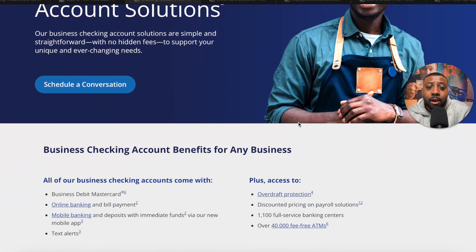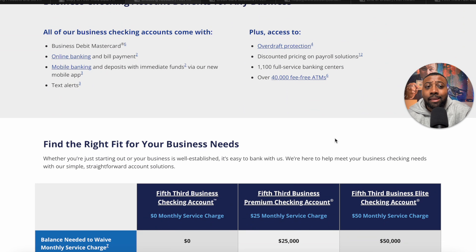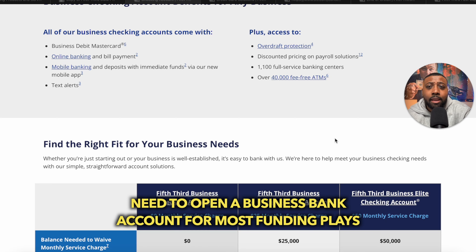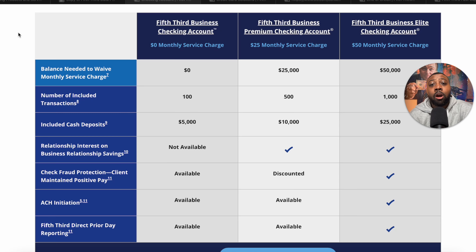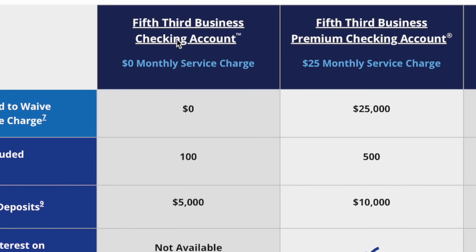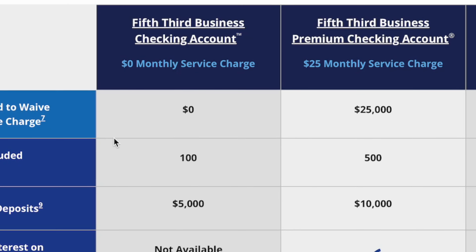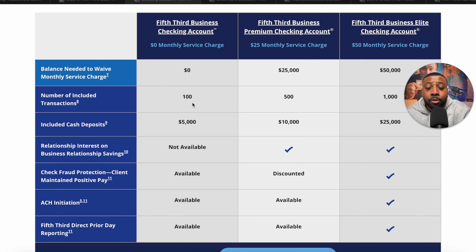We're on Fifth Third's website now. With any big bank or regional bank play, you're going to want to set up a business bank account to establish the first point of contact and the banking relationship. I always recommend getting the easiest business bank account with the least amount of fees or no fees at all. That's going to be Fifth Third's business checking account — it has no monthly service charges and no monthly balance requirement to waive fees. There are 100 transactions included, so if you'll go over that, you might want to look at other options, but for most people this will be totally fine.